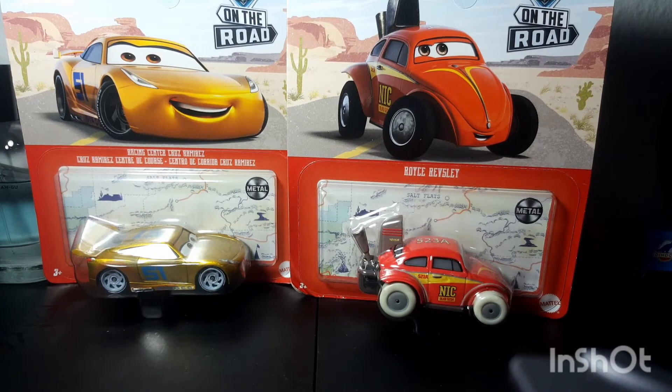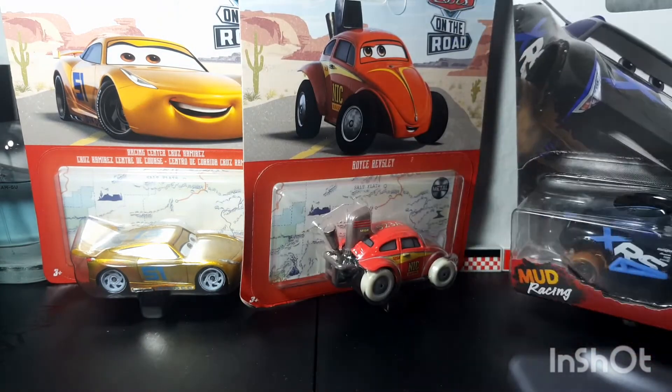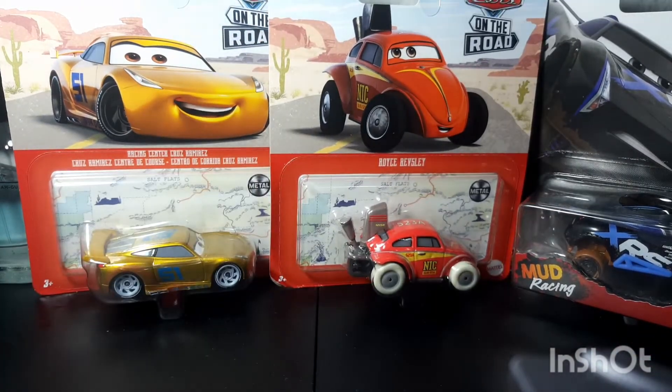Rusty's Racing Center Cruz Ramirez — epic. Royce Revsley — epic. Mud Racing Jackson Storm — awesome. And Chisaki — she's okay, I like her.